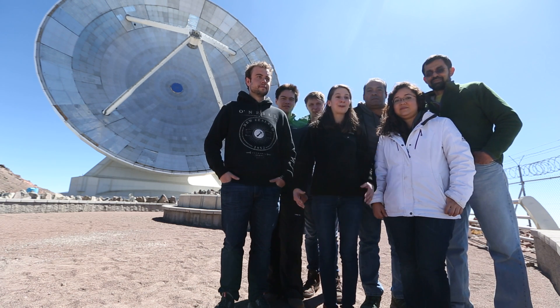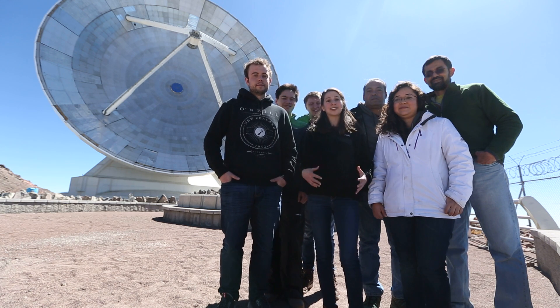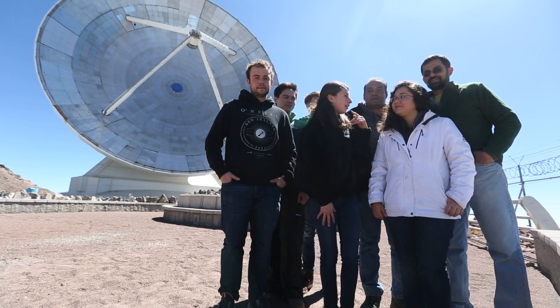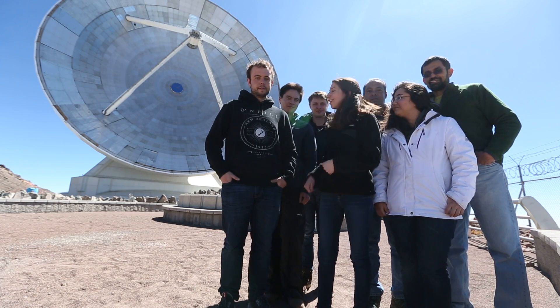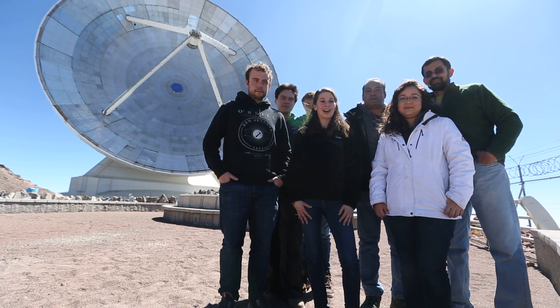We come from all around the world — Michael here came all the way from the Netherlands — and each of us is tasked with helping in a different part of the telescope. Gopal, Alex, Sandra, and Edgar are working on the receiver, and I'm helping Lindy and Michael with digitizing the signal of the black hole's light and recording it on the hard drives.